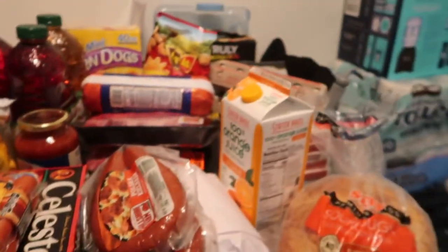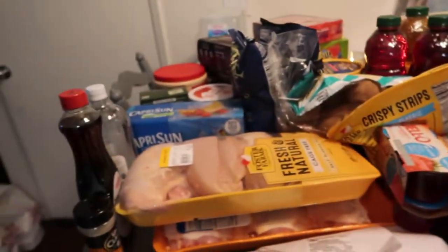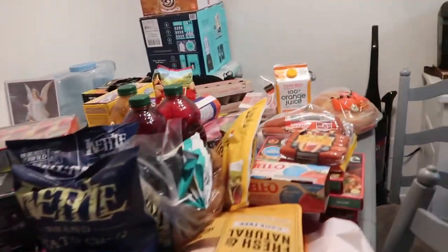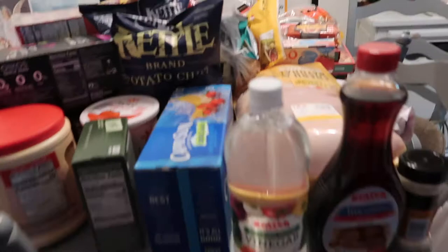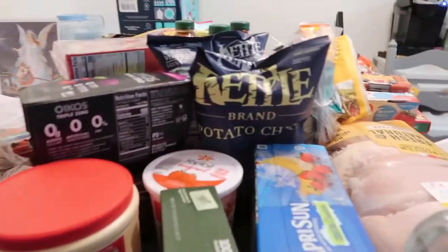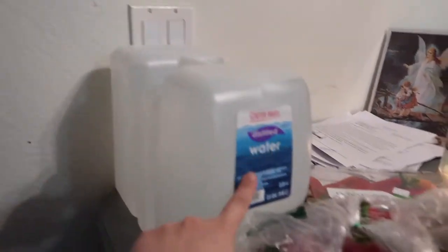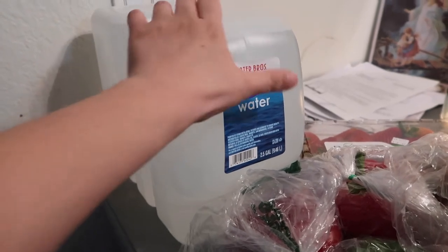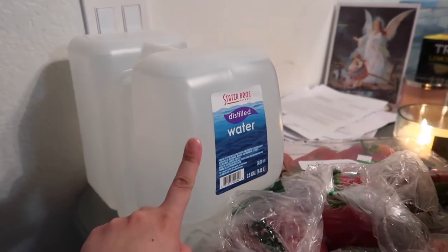Here's our grocery haul! Andrew went to Stater Brothers to get all this stuff. Our grocery haul varies, but this is what it was today. Starting from here all the way over there — first we have water for Adeline, since she's on formula and needs water.